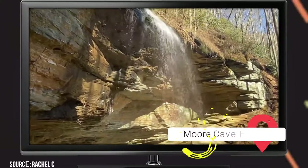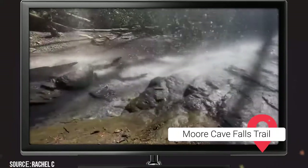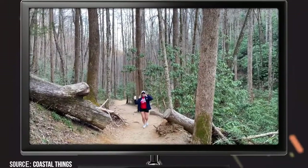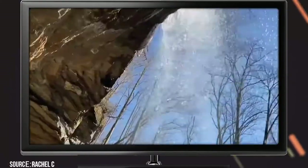Moore Cove Falls Trail. This 1.2-mile trail may be one of the easiest and most leisurely waterfall hikes in the Asheville area, but it's one you and your family won't soon forget. It's a well-maintained trail that mostly goes downhill on the way in.